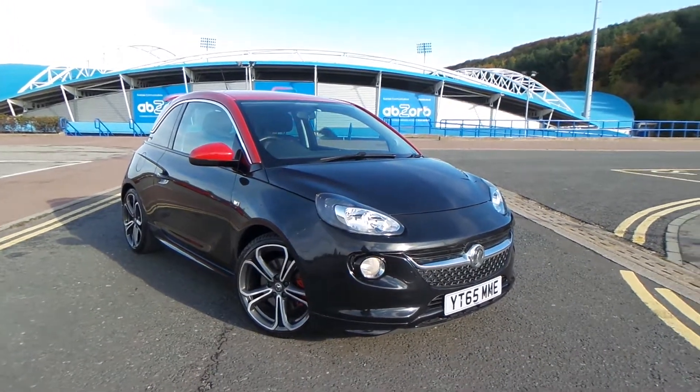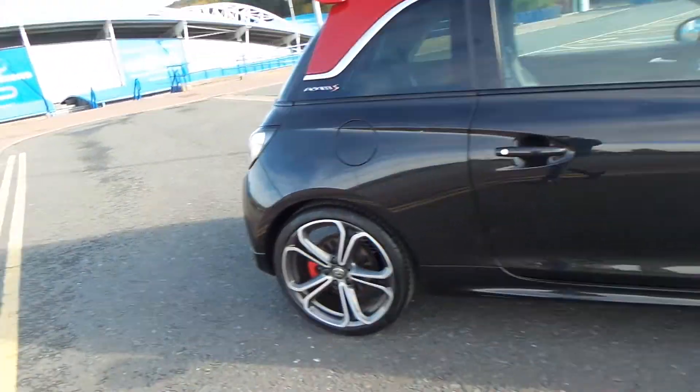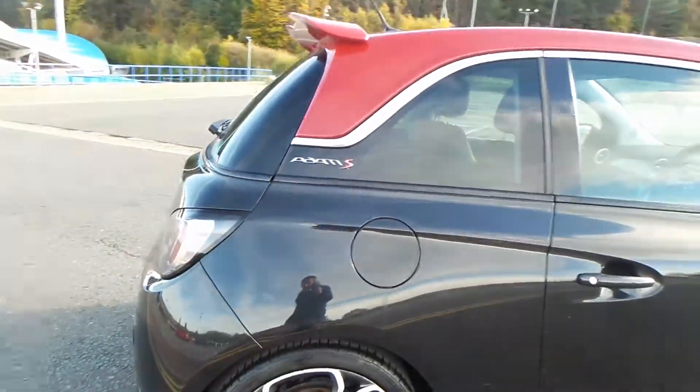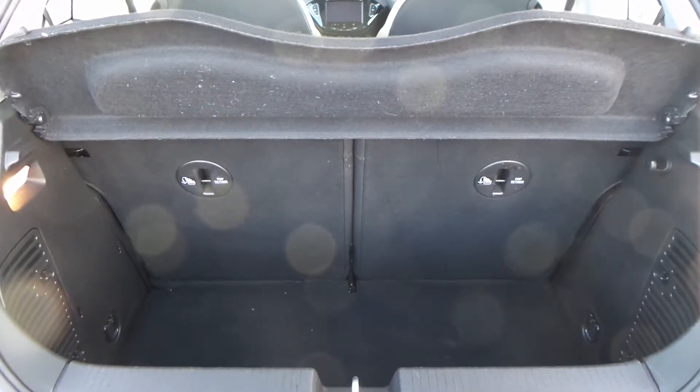Here we have a Vauxhall Adam 1.4 petrol S. As you can see, the vehicle comes with alloy wheels — really nice car this one. You also have a really good boot size with the vehicle too.